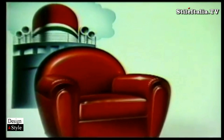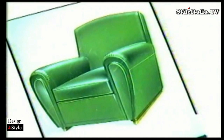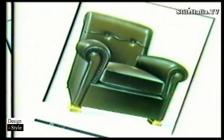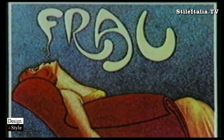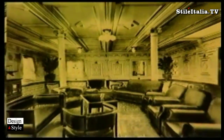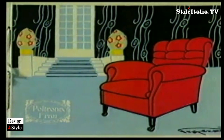Poltrona Frau, over 70 years of experience. Thanks to its extensive experience in manual working, transferred to expert operating methods, Poltrona Frau is today a modern company with a brilliant tradition behind it.